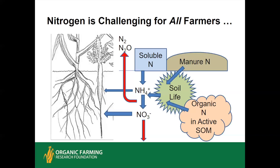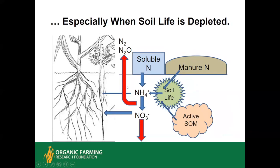Nitrogen is challenging for all farmers. On a well-managed conventional farm using manure and some soluble nitrogen, soil life converts organic nitrogen through ammonium and then nitrate. If it rains, some is going to leach; if the soil is saturated for a period of time, some is going to denitrify. Especially when the soil life is depleted — when this link is weak and the reserve is small — the farmer has to use more soluble nitrogen, and leaching and denitrification tend to intensify when soil health is below par.